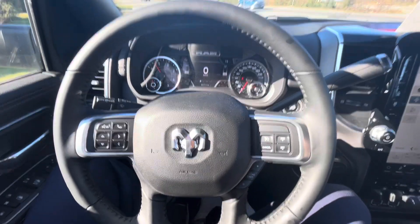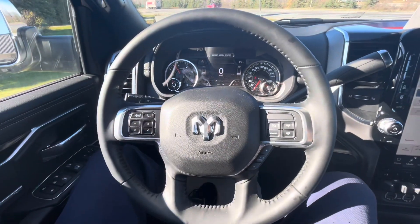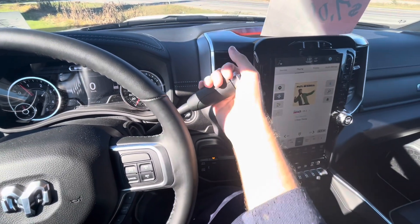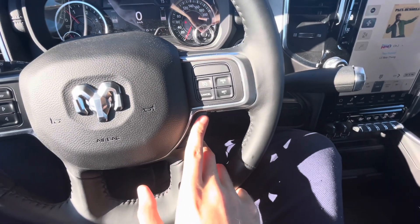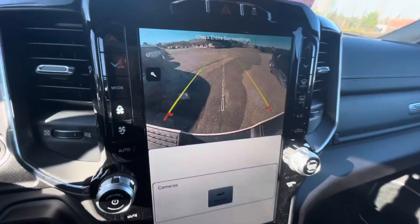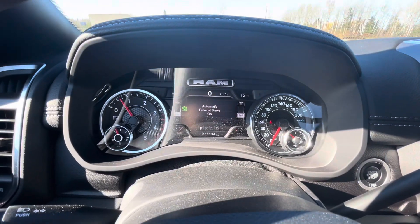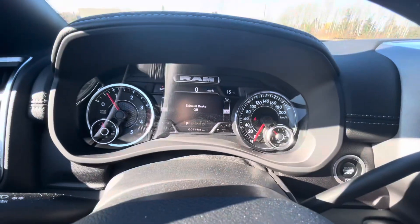Once you're inside the 2022 Ram 2500 Laramie crew cab, you get a nice four-spoke leather-wrapped steering wheel. The Ram 2500 Laramie has two different transmission choices available for 2022 - one is the 8-speed automatic and this particular 6-speed automatic gearbox - with manual shiftability via plus and minus buttons on the steering wheel. When you put the vehicle in reverse, your backup camera appears with guidance lines. Down below you've got your trailer height and exhaust brake controls - press it again for automatic engine brake on, and once more to turn the exhaust brake off.